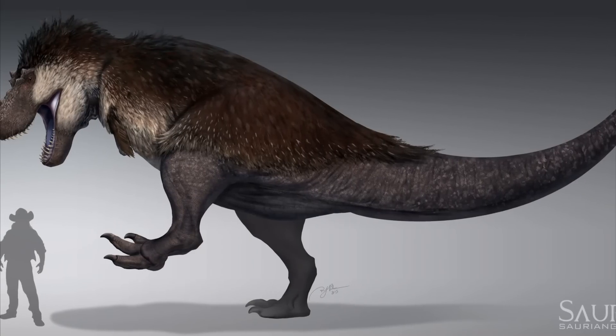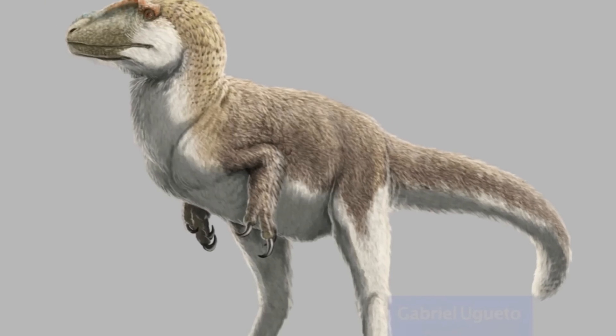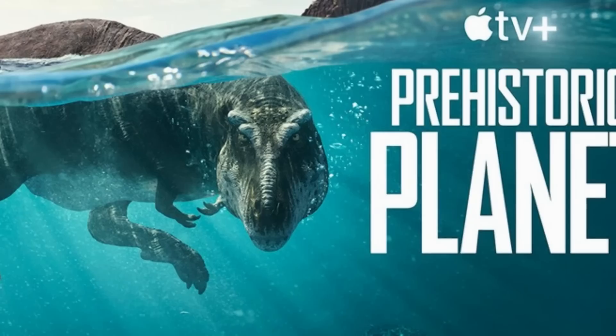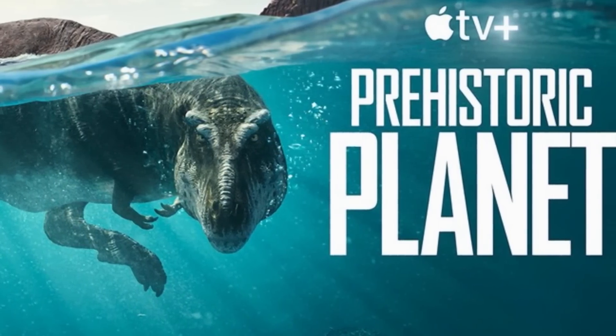Speculative paleontology refers to reconstructions of dinosaurs based on animals that are alive today and those of related dinosaurs. In other words, speculative reconstructions might be accurate or they might not, since there's no fossil evidence to show for them. For fun, let's discuss what was speculative in Prehistoric Planet, episode by episode.